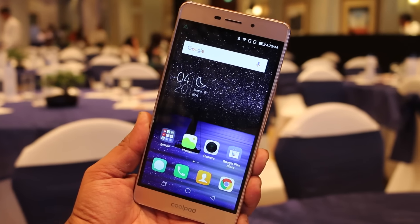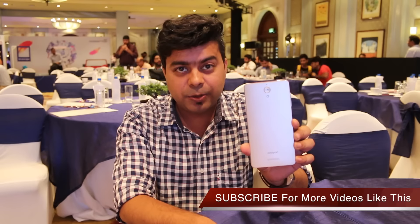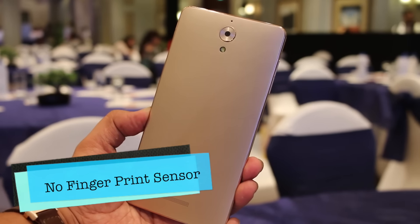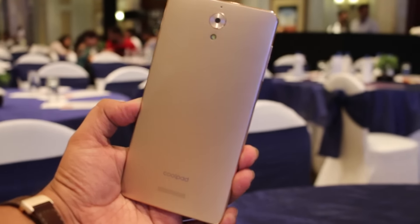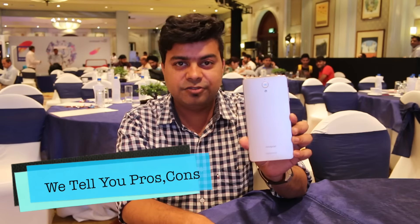So, this is a 5.5 inch HD display phone at 7000 rupees. In this video, we will tell you all the good things and bad things, what kind of phone you can get, and how it compares to other phones in the market like the popular Redmi 3S.